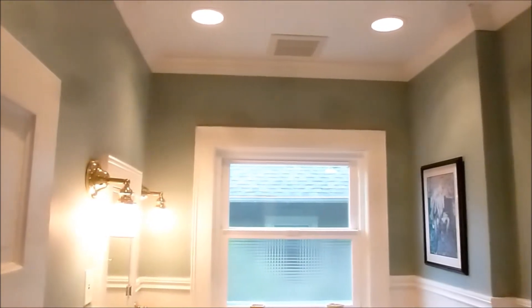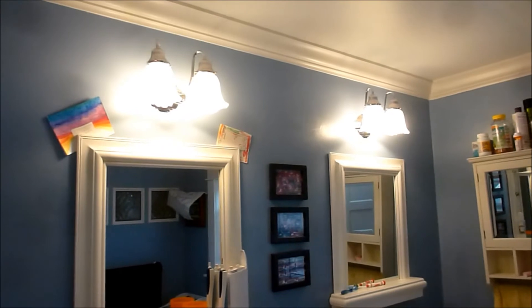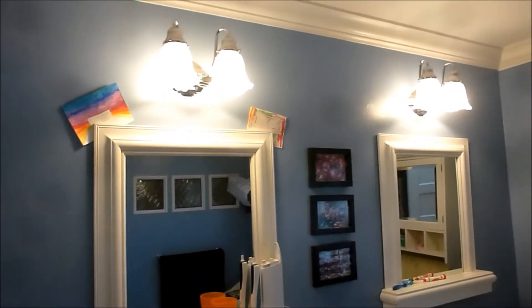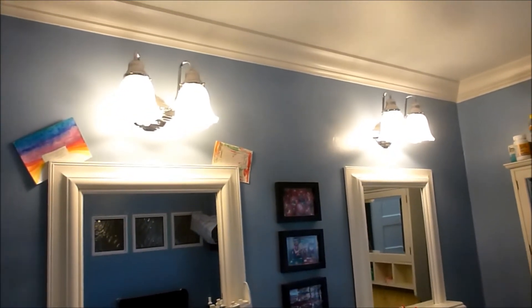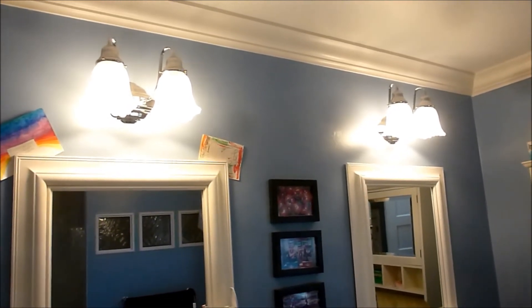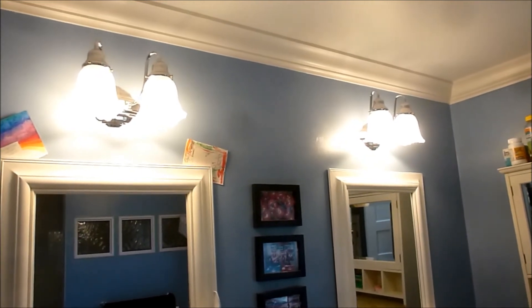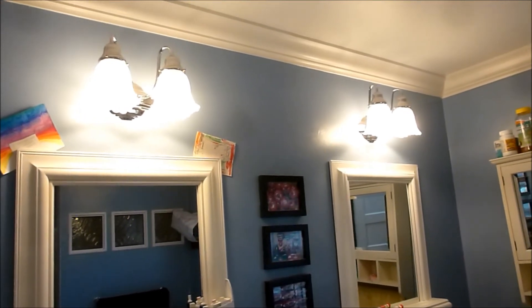Now we'll go upstairs and I'll show you the ones we have in our room. We are now upstairs. In the ceiling we have the retrofit can lights. But in our bathroom here, above our vanities — there they are — these are the new Cree LED bulbs in place of where we had 100 watt bulbs. So we are now using 9.5 watts in each of those four light fixtures. We're saving a lot — it was 400 watts before and now we're doing a little less than 40 watts. That's crazy.